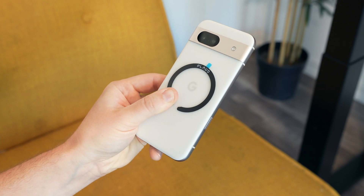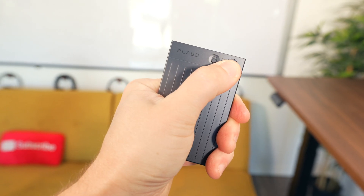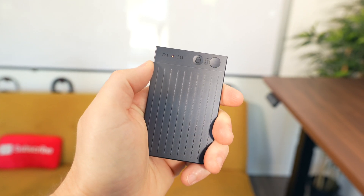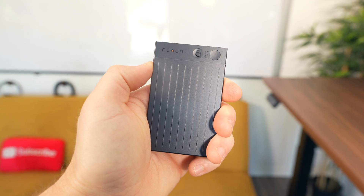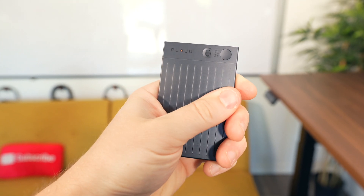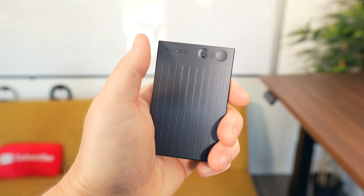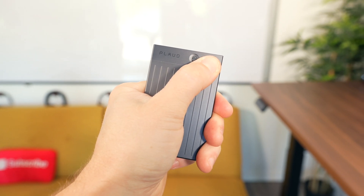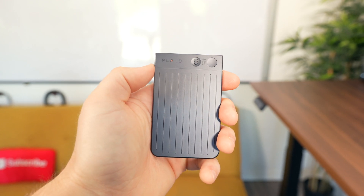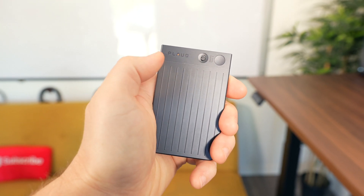The note itself is quite simple: there's a button, a switch to toggle between recording your surroundings or recording phone calls, and a small LED indicator light. To record, just long press the button — you may need to press it once to wake the device up — and you'll see it's recording via the red LED indicator. It does a surprisingly good job picking up conversations.